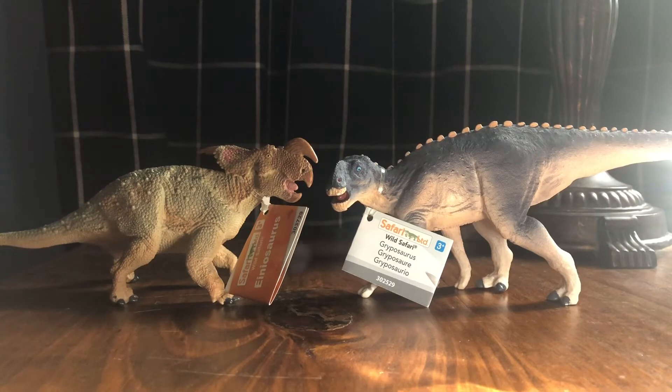That figure is the Safari LTD Gryposaurus. It's a crazy expensive figure on eBay right now — reselling for well over a hundred dollars, with the cheapest listing around 140. I got it for retail, under $15. When I saw it listed at retail price I started to doubt the website was legit. I also noticed a price difference on one of my devices, but that turned out to be because it's a Canadian-based website and the prices are in Canadian dollars.